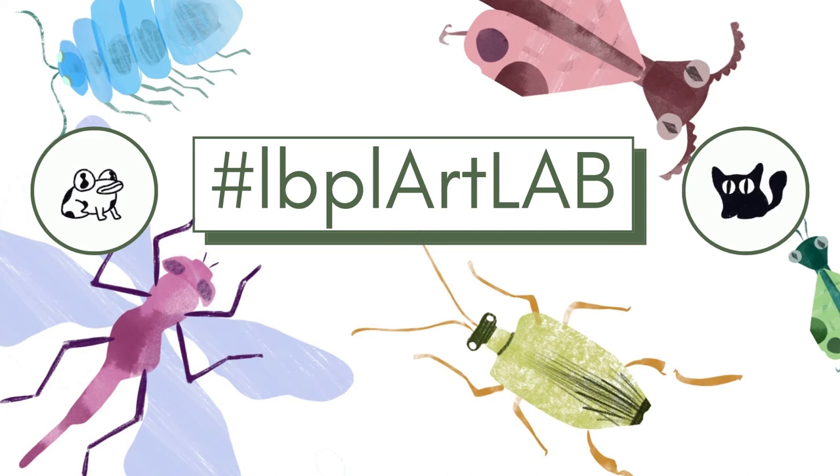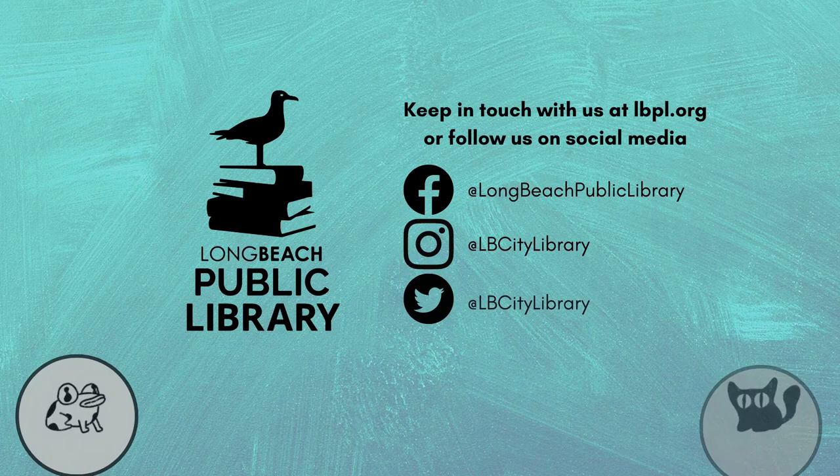If you try this out and want to share, we'd love to see what you come up with. Use the hashtag LBPLArtLab and don't forget to tell us your process. We want to try it as well. That's it for today. This has been ArtLab, brought to you by the Long Beach Public Library. See you next time! Thank you.